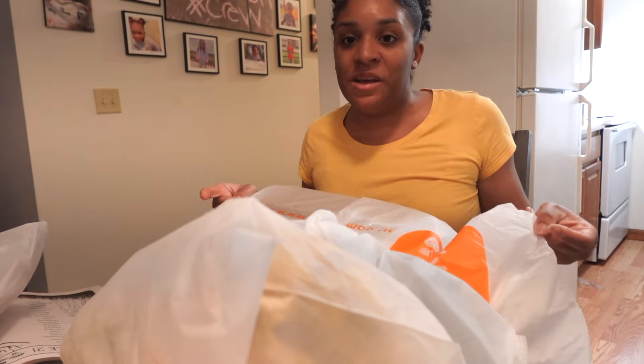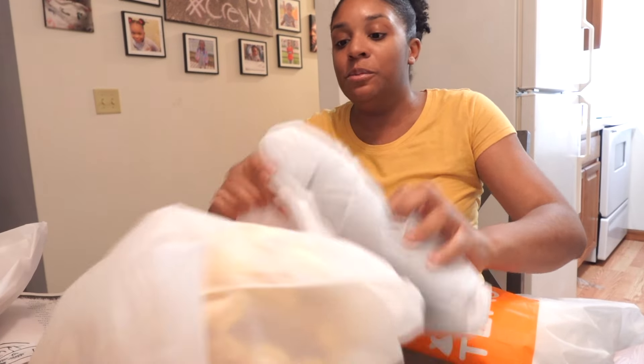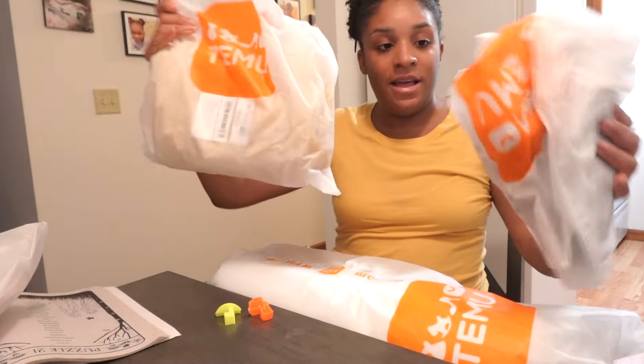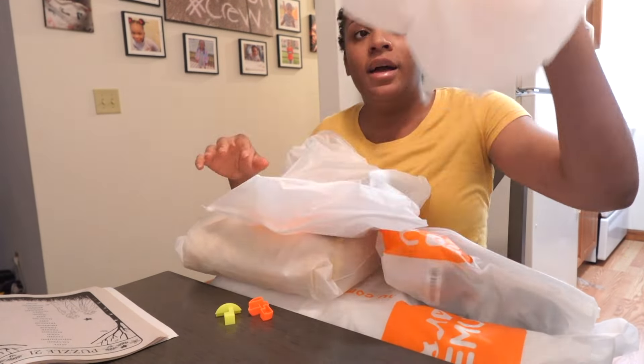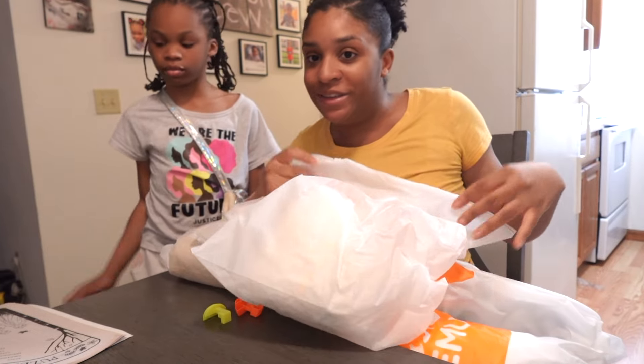Alright y'all, so this is a Temu haul. I want to show you what I got off the TV and stuff like that. I think all this stuff came together — I think I spent about thirty to almost forty dollars. So let's get started on this Temu haul.